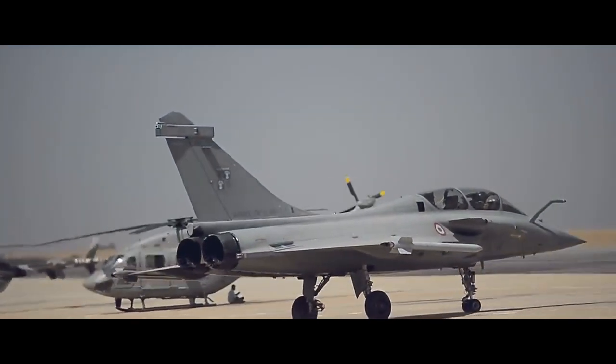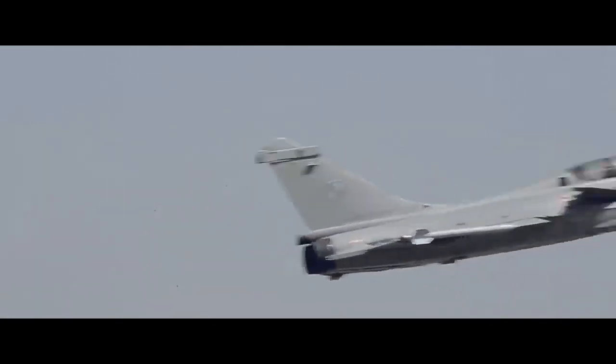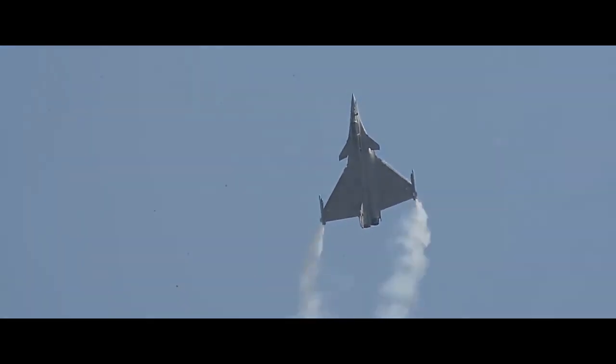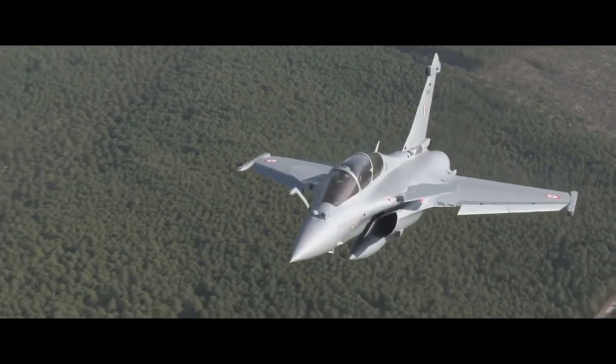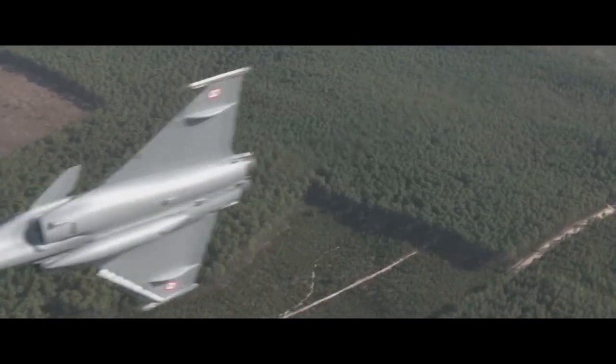The Dassault Rafale, literally meaning gust of wind, or in a more military sense burst of fire, is a French twin-engine, canard delta wing, multi-role fighter aircraft designed and built by Dassault Aviation. Equipped with a wide range of weapons, the Rafale is intended to perform air supremacy, interdiction, aerial reconnaissance, ground support, in-depth strike, anti-ship strike, and nuclear deterrence missions.